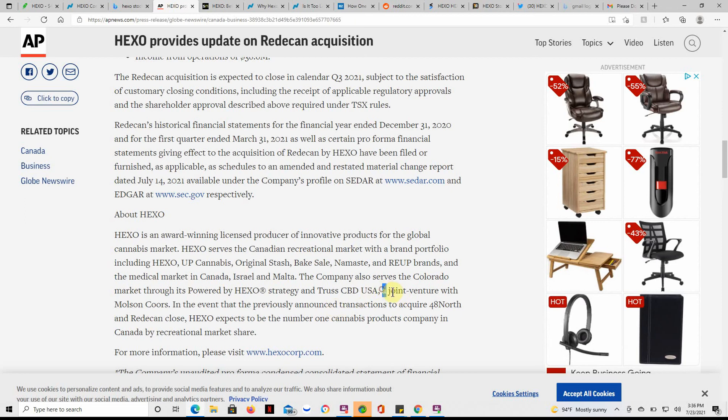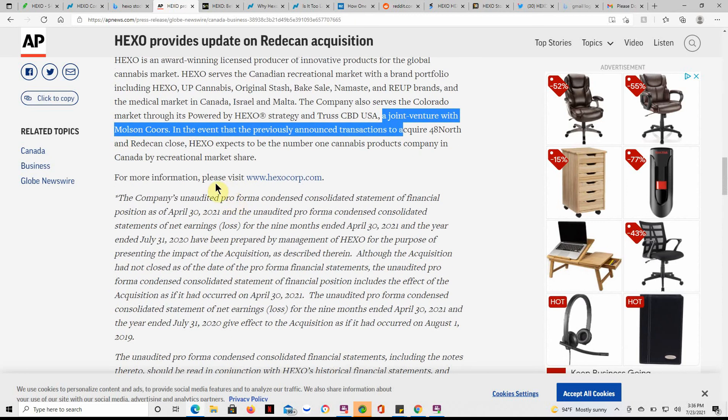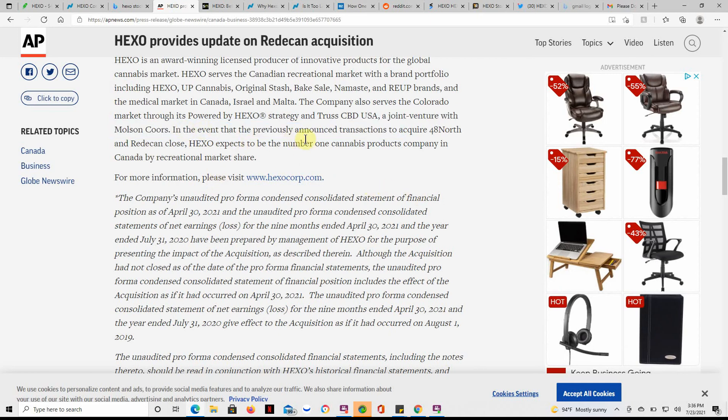I talked about the joint venture with Coors on one of my last videos. It's always good to see companies like this doing a joint venture with a major company like Coors — it adds credibility and should in time help the stock price and give it a little more stability, since a lot of these MJ companies aren't profitable yet. In the event the previously announced transactions to acquire 48 North and Retican close, Hexo expects to be the number one MJ products company in Canada by recreational market share.